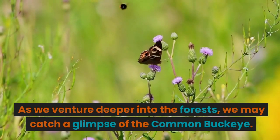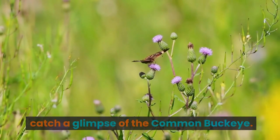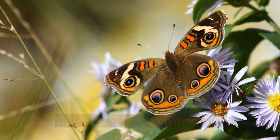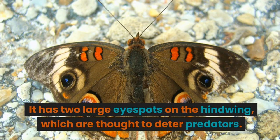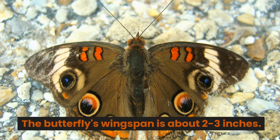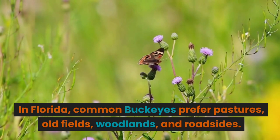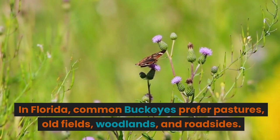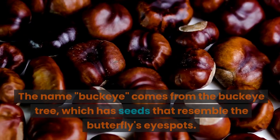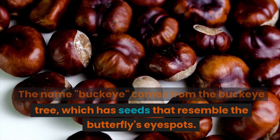As we venture deeper into the forests, we may catch a glimpse of the common buckeye. The common buckeye is a brown butterfly with orange spots on its wings. It has two large eye spots on the hindwing, which are thought to deter predators. The butterfly's wingspan is about 2 to 3 inches. In Florida, common buckeyes prefer pastures, old fields, woodlands, and roadsides. The name buckeye comes from the buckeye tree, which has seeds that resemble the butterfly's eye spots.